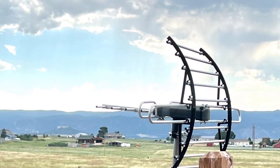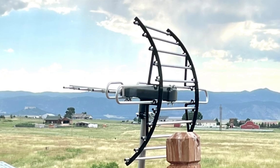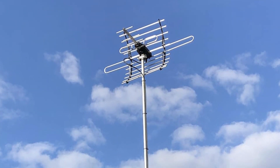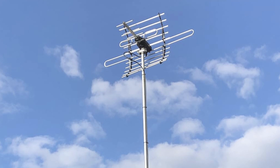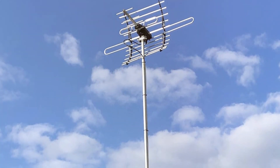The antenna supports Full HD and 4K signals, ensuring that you get the highest quality picture on your TV. With its impressive range, robust design, and versatile installation options, the PVD Digital HD TV Antenna Amplified Airtake Outdoor is an excellent choice for anyone looking to improve their TV signal reception.